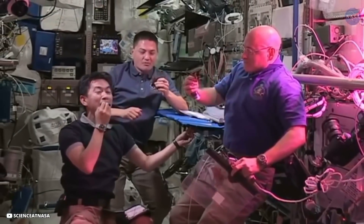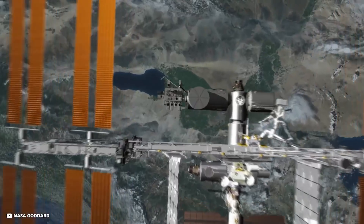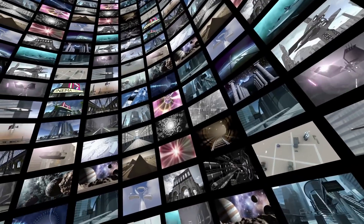Growing a variety of plants helps in determining which plants grow better in microgravity and offer the best variety and nutritional balance for astronauts during extended missions. These efforts will help make the exploration of the moon more sustainable.